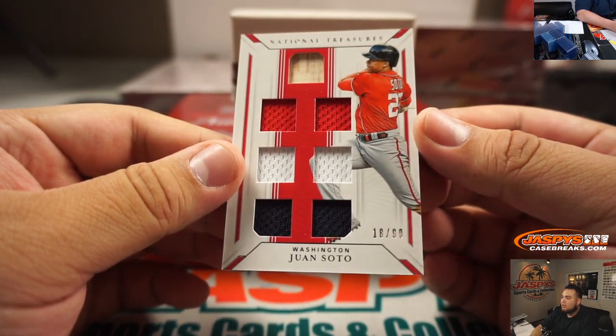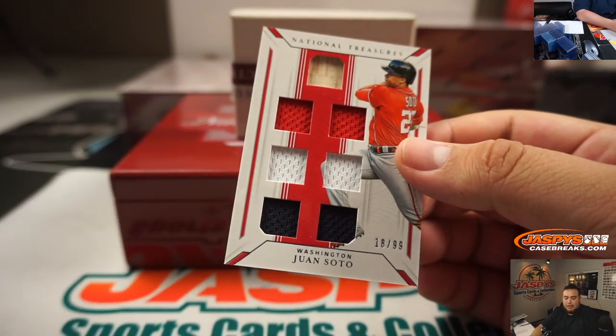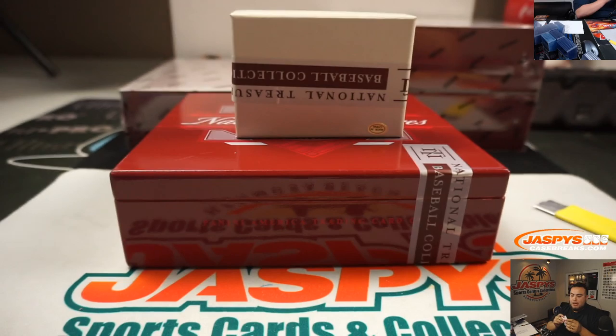Alright, a 7-way swatch — Juan Soto, 18 out of 99. That's going to the Nationals.